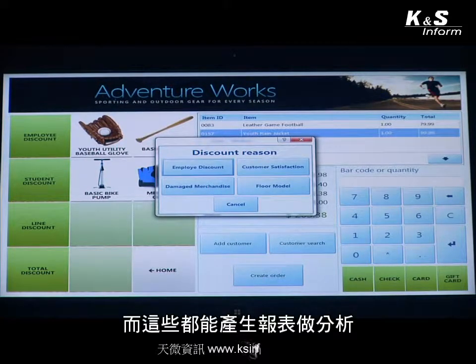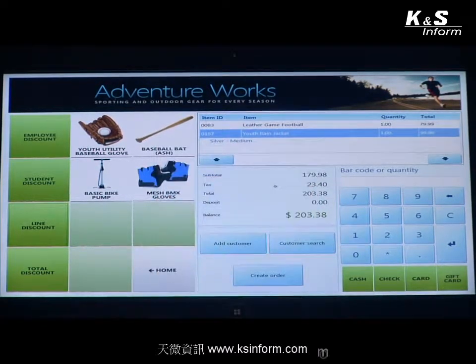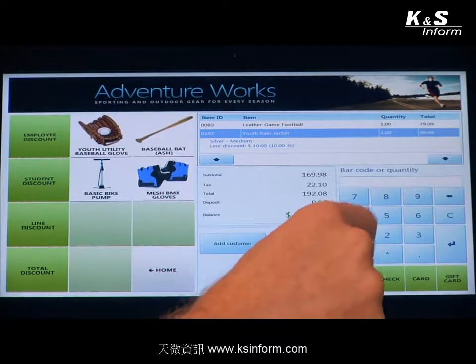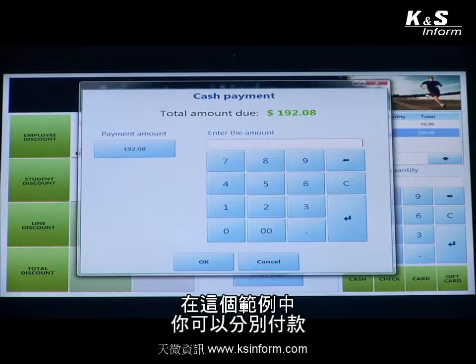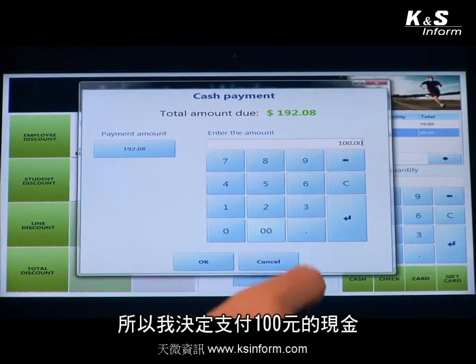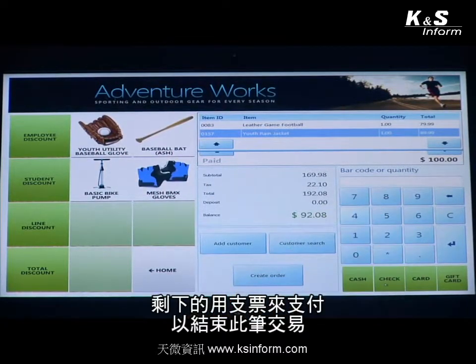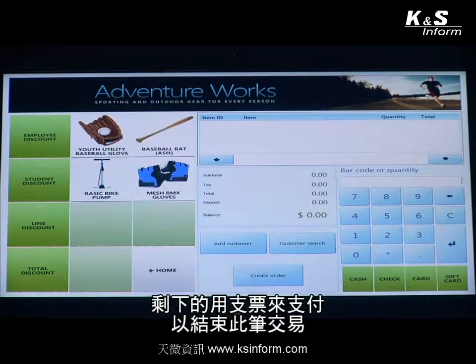These discount reasons give the retailer more insight into what's happening at their stores, and they can create reports and analytics on them. In this case I'm going to decide that the item was a floor model, so I get the 10% discount. Then I'm going to complete the transaction. You can do things like split tender — I'm going to pay a hundred dollars in cash and the rest by check — and complete the transaction in that way.